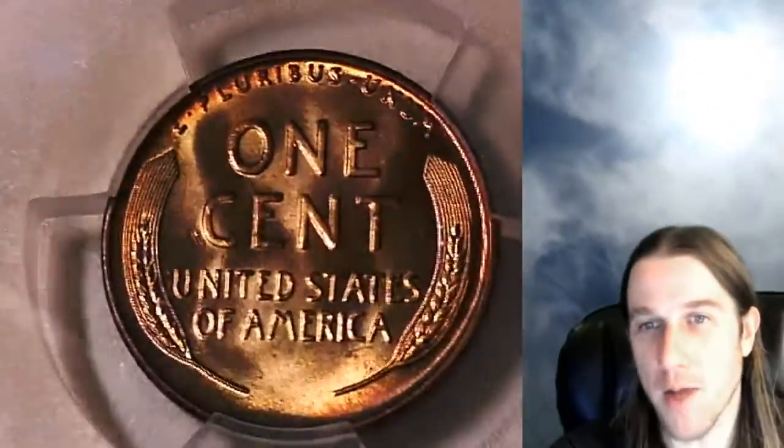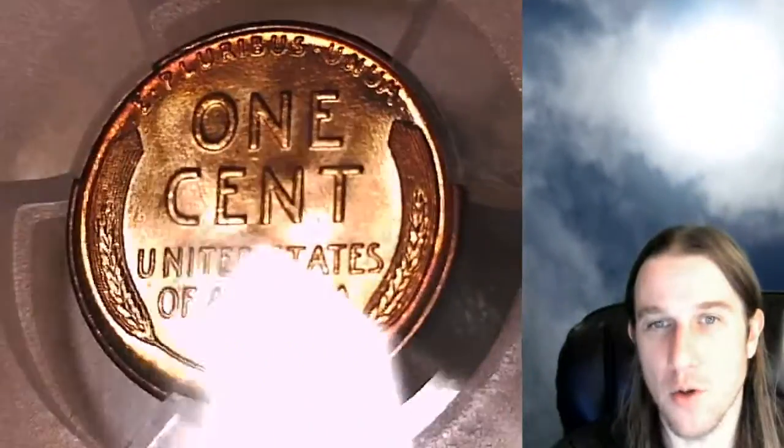Here on YouTube, I have over 5,000 PCGS coin videos that I've made over the last year for your viewing pleasure. Hope you guys enjoy them.